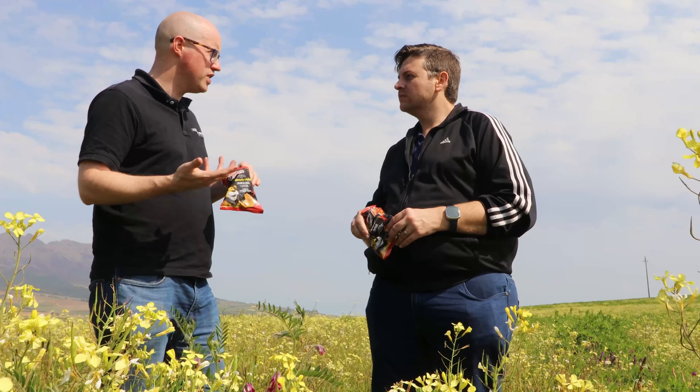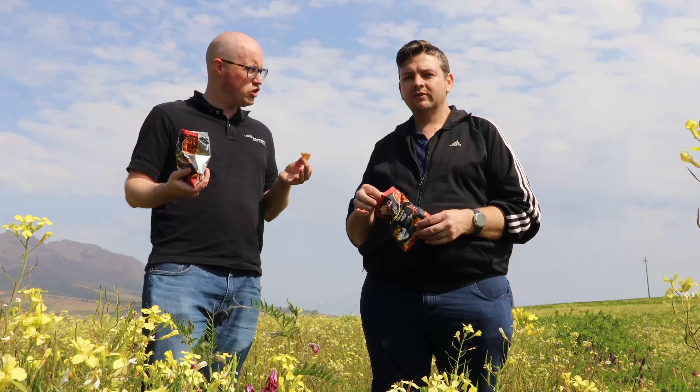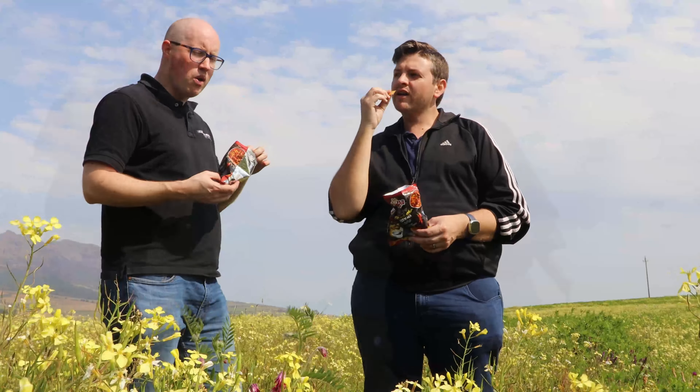I asked someone recently what they thought about it, because we hadn't tasted it yet. They said it's hot. But I can take spicy stuff — I don't really find it that hot. It's spicy, but it's not hot. Like I'm not dying here. So yeah, definitely recommend it — go out and grab a bag. We'll see you guys in the next one.